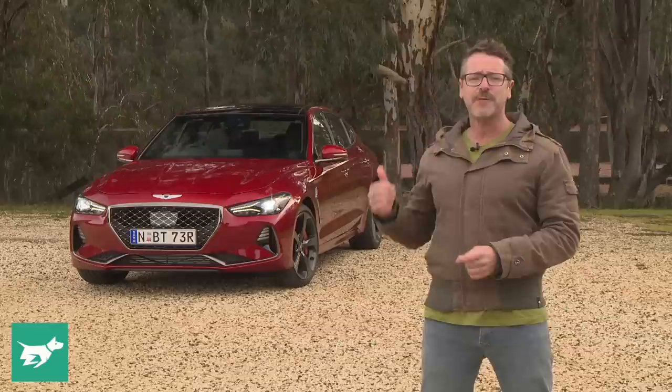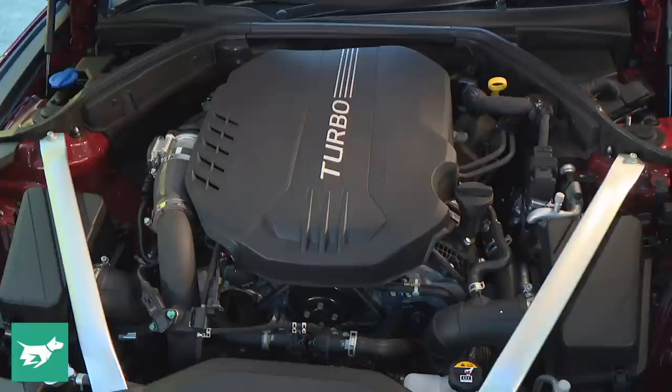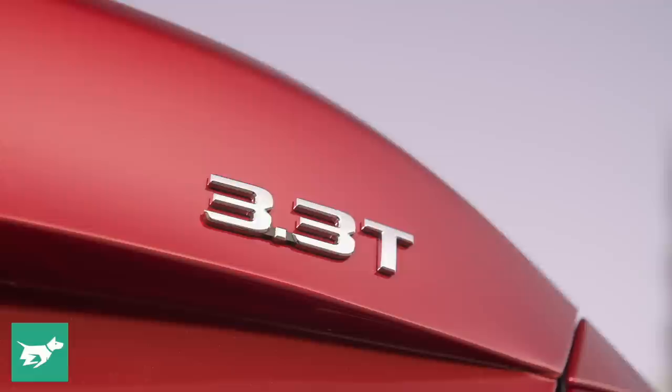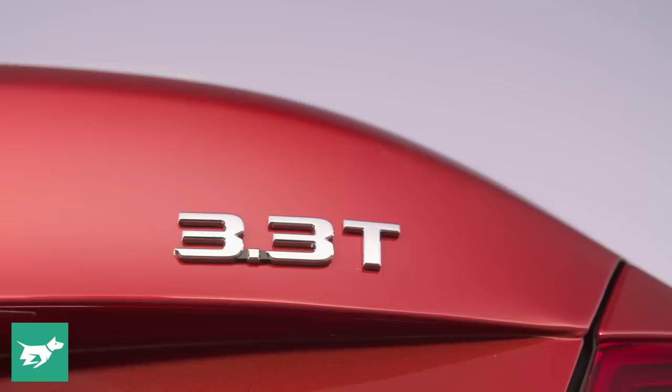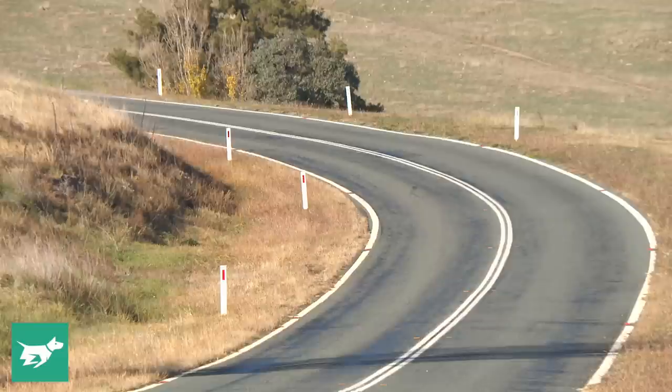Normally we'd be going through the interior first but seeing the twin turbo G70 3.3T is all about its performance and dynamics, I'm going to jump behind the wheel first. There are two engine variants in the G70 range: a 2-litre turbo petrol with 179 kilowatts and 353 newton metres, and a ballsy 3.3-litre twin turbo V6 with 272 kilowatts and 510 newton metres, each tied to an 8-speed automatic developed in-house by Hyundai Motor Corporation.